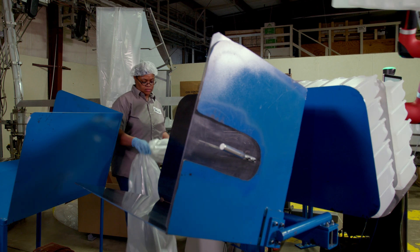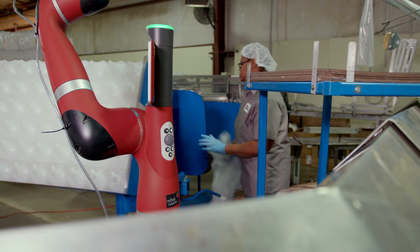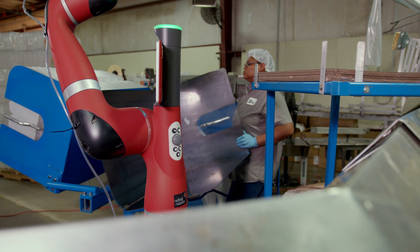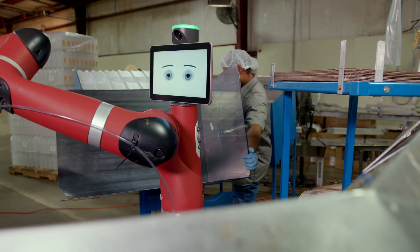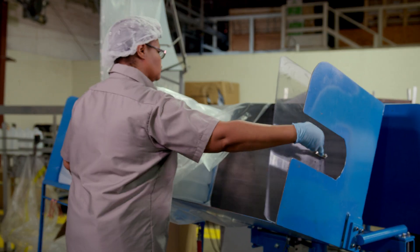I work alongside Sawyer. Sawyer does the packing, and when Sawyer packs the bottles on the table, I spin the table around, put a bag on the bottles, tie the bottles in the bag, and stack them.